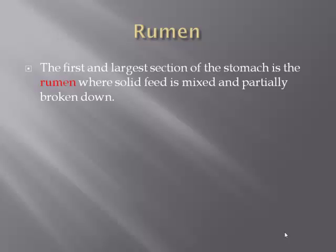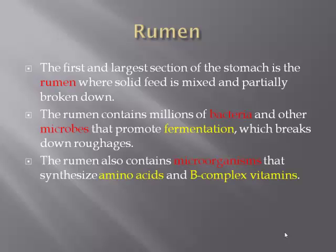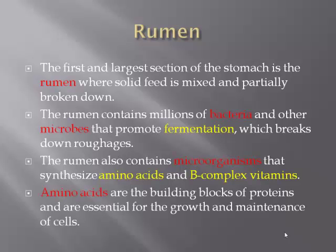The rumen. The first and largest section of the stomach is the rumen, where solid feed is mixed and partially broken down. The rumen contains millions of bacteria and other microbes that promote fermentation, which breaks down roughages. The rumen also contains microorganisms that synthesize amino acids and B complex vitamins. Amino acids are the building blocks of proteins and are very essential for the growth and maintenance of cells.